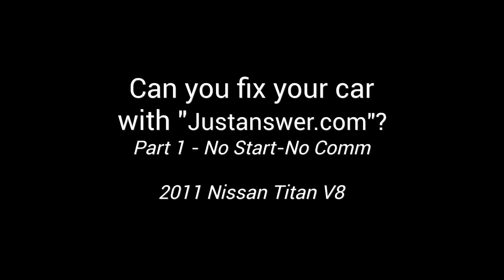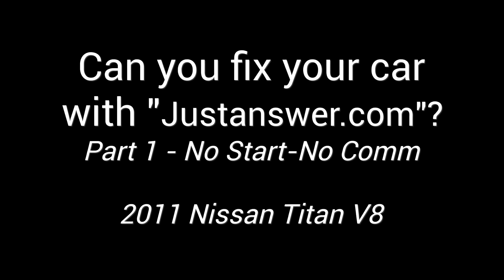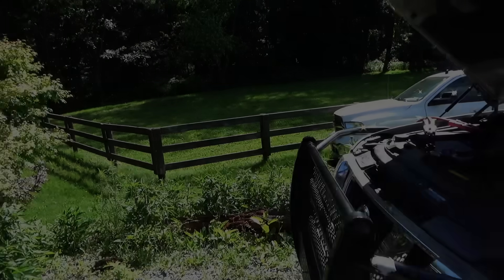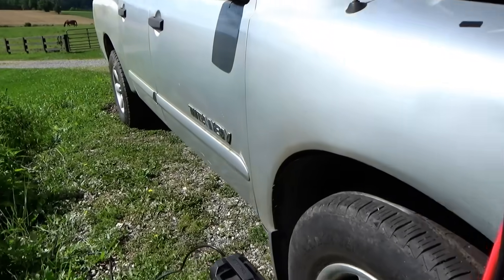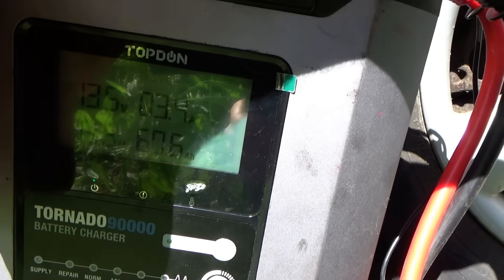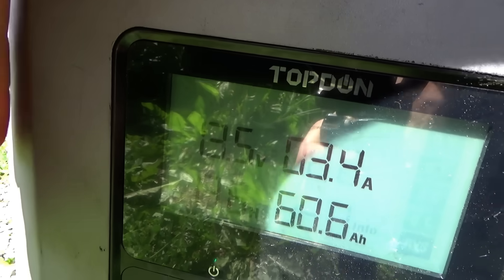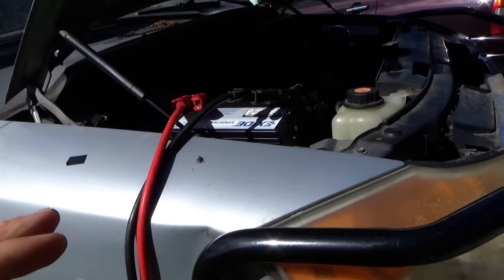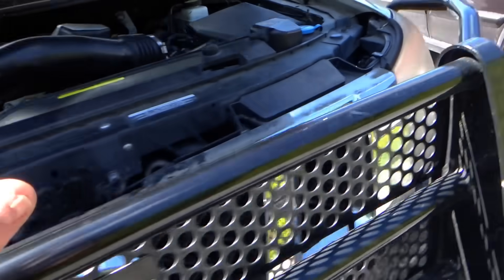So let's start from scratch, take a peek under the hood, scan this thing for codes, see if any of the modules are online, and see what we're up against. Last night when I tried to crank it, the battery was at 8 volts — completely drained. I had it charging overnight and it put 60 amp hours in. Now it's at 13.5 volts, fully charged.